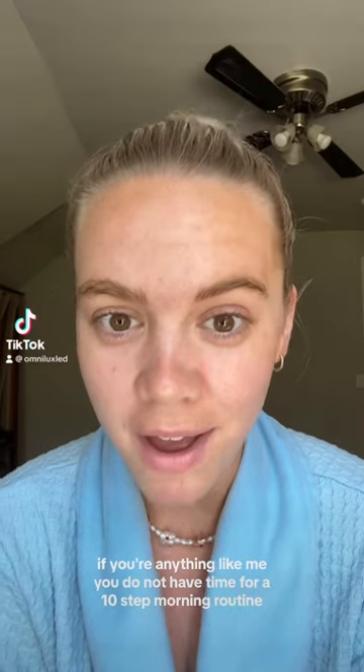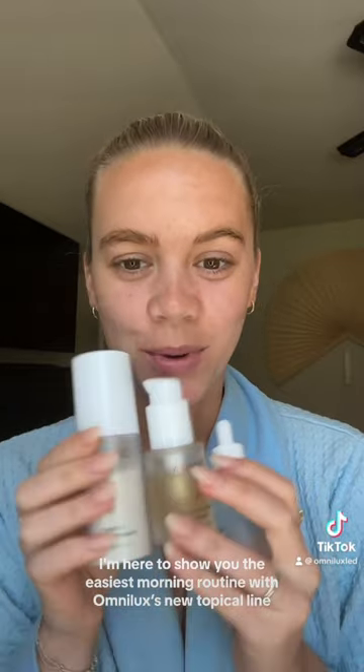If you're anything like me, you do not have time for a 10-step morning routine. But even though you don't have a lot of time, you still want beautiful glowing skin. I'm here to show you the easiest morning routine with Omulex's new topical line.